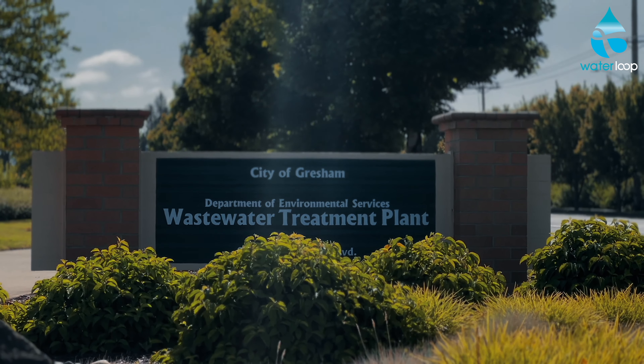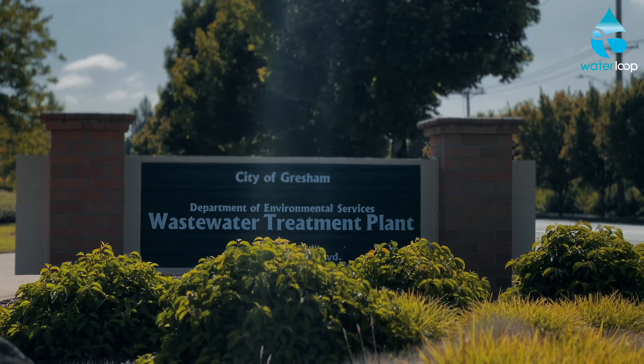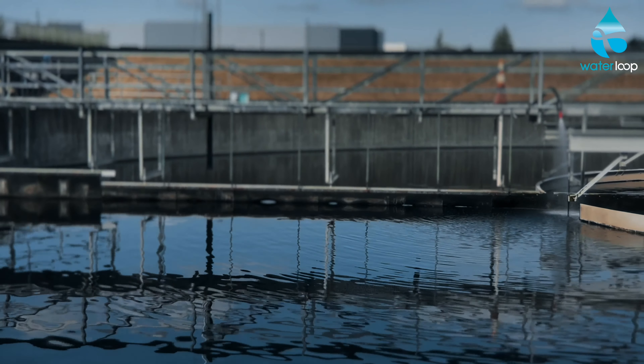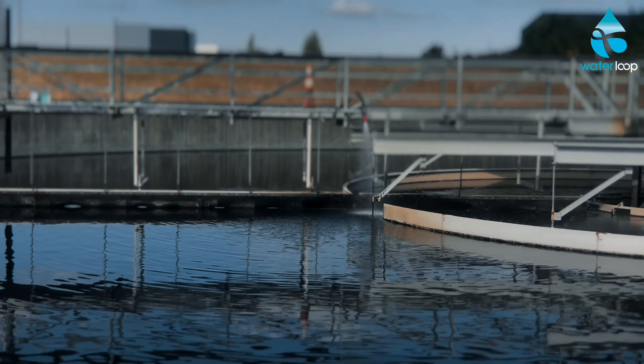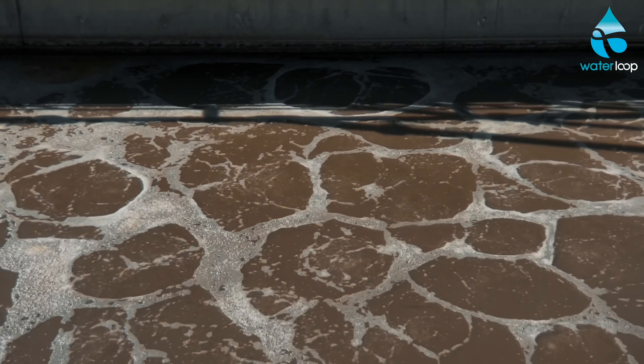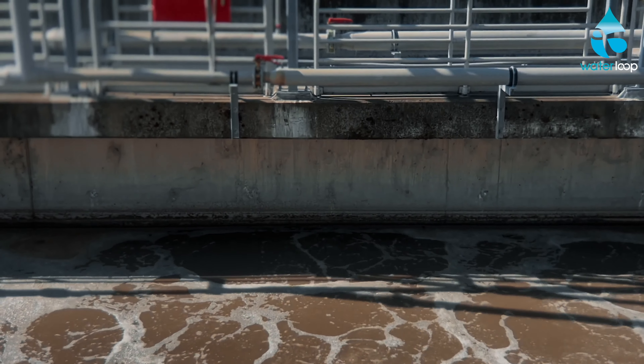Thanks for having me here at the City of Gresham Wastewater Treatment Facility. I hate saying wastewater sometimes because no water is a waste, right? But I'm excited to learn about this facility being net zero. Could you give an overall summary of that and what it means? Here at the City of Gresham Wastewater Treatment Plant, we produce more power than we consume on an annual basis.